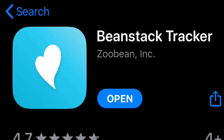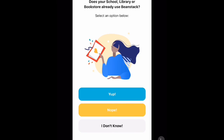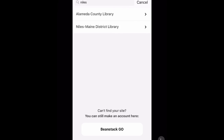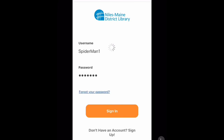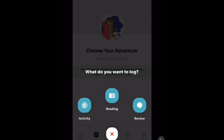There is also a free app called Beanstack that you can use on a phone or tablet. When you first open it, it'll ask you to search for your library — put in Niles. If you've already created an account you can log in, otherwise you can register right in the app. Once you're registered, you're ready to start logging. I hope to see you in the library soon, but until then we're always open online. Bye!